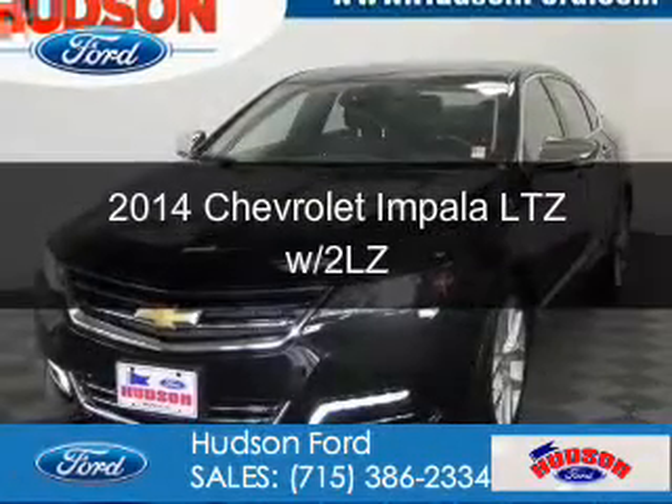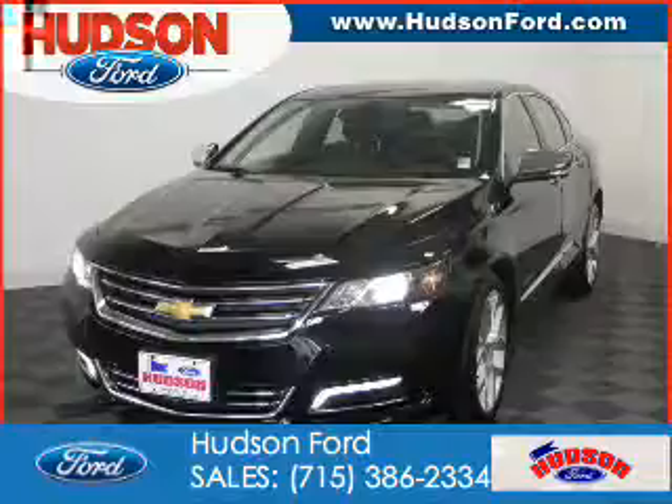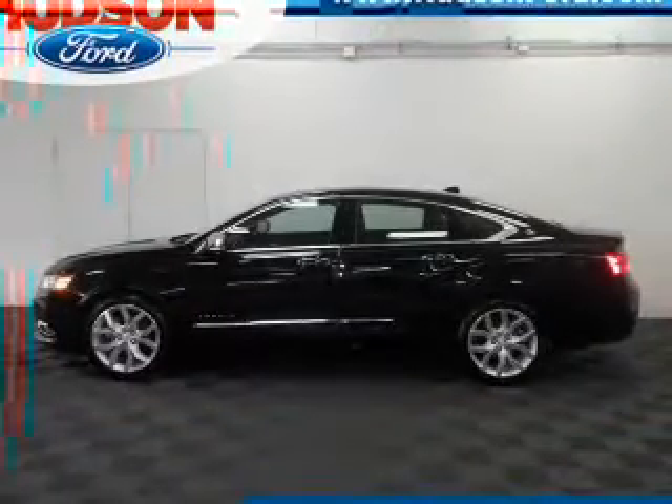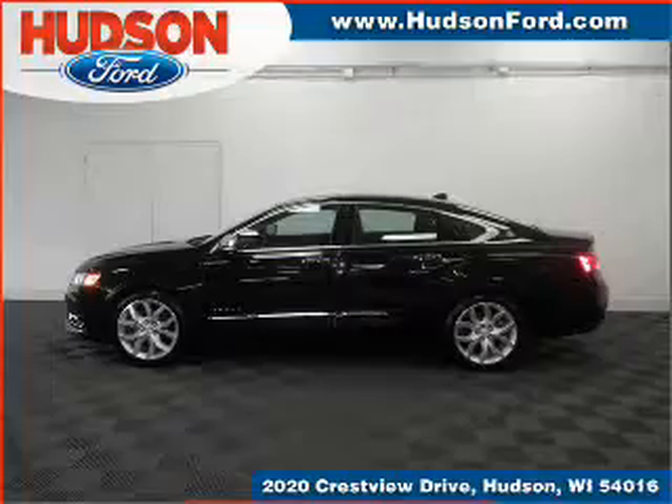This is a used 2014 Chevrolet Impala. It's powered by front-wheel drive, a 3.6-liter, six-cylinder engine, and a six-speed automatic transmission.